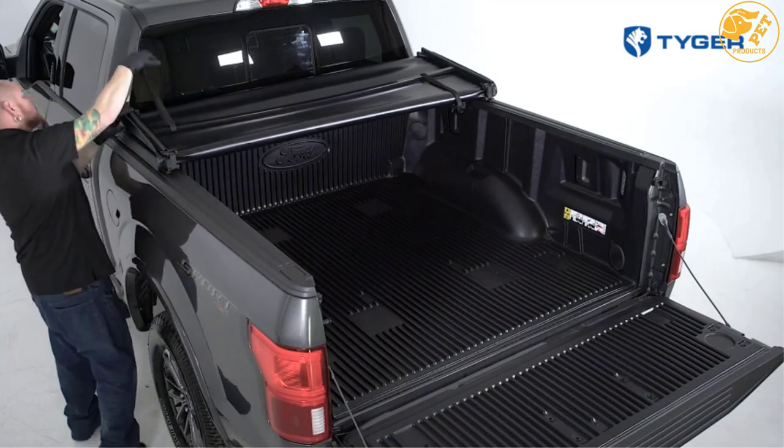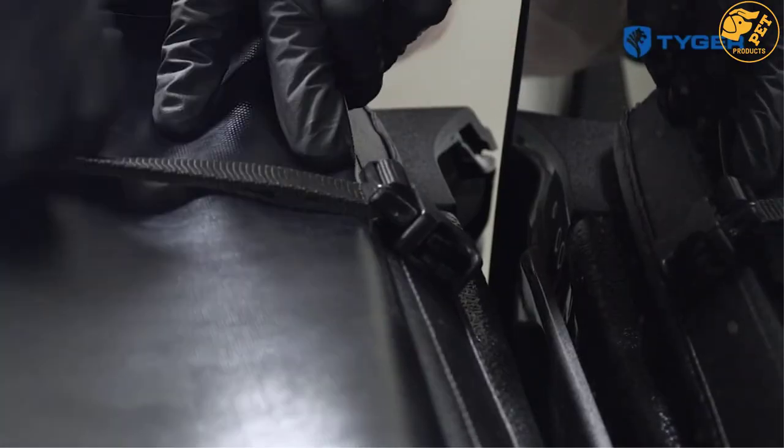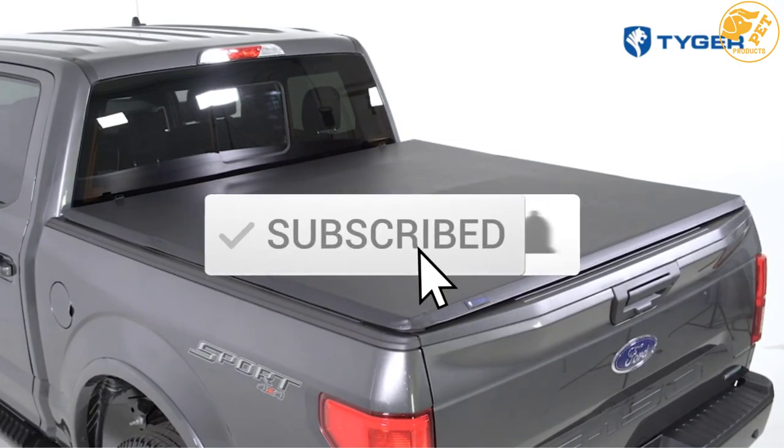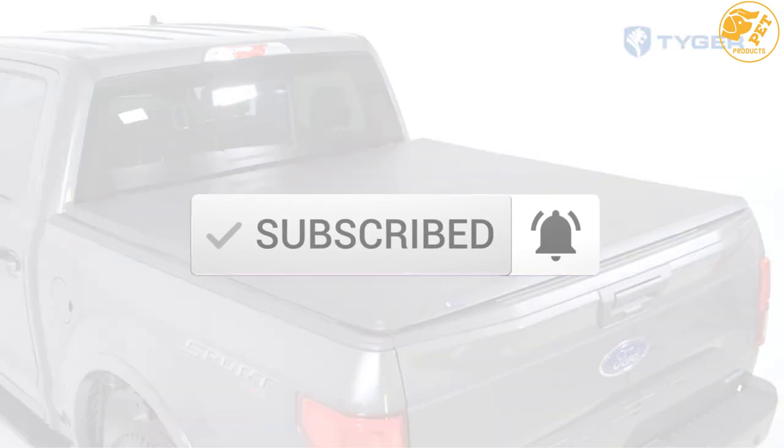To find out more information about these products, you can check out the description below and also make sure you subscribe for more reviews. Okay so let's get started with the video.